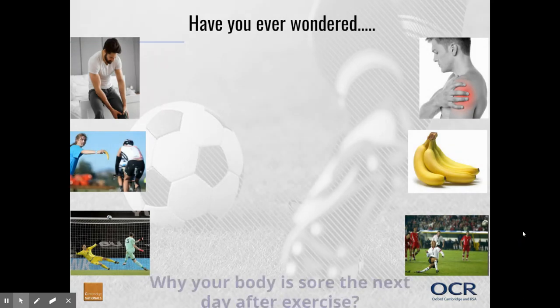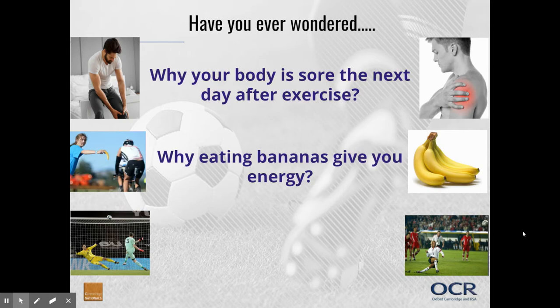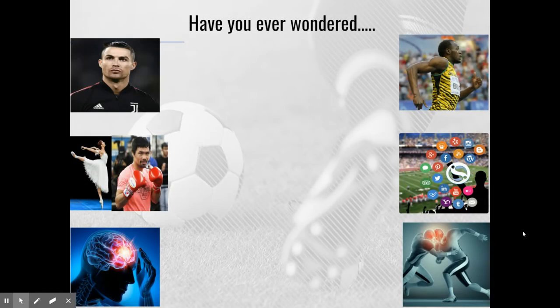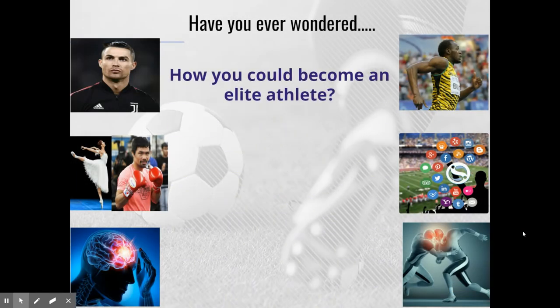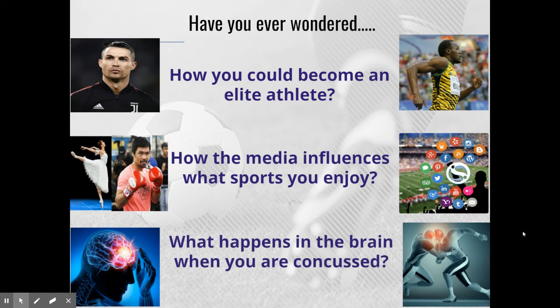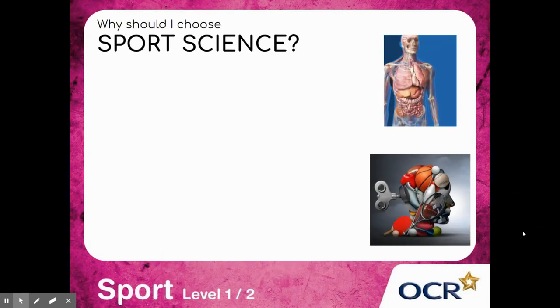Year 9, have you ever wondered why your body is sore the next day after exercise? Why eating bananas gives you energy? And why so many professional footballers miss penalties? Or have you ever wondered how you could become an elite athlete, how the media influences what sports you enjoy, and what happens in the brain when you are concussed? Well then, sports science is the one for you.